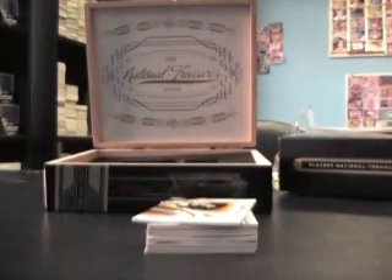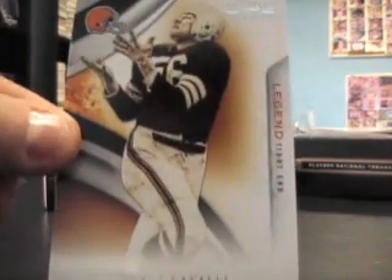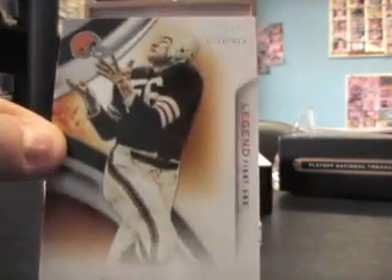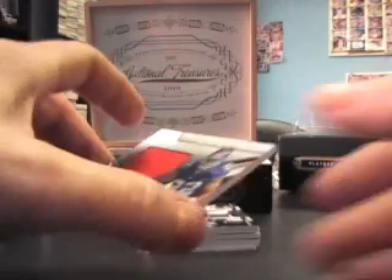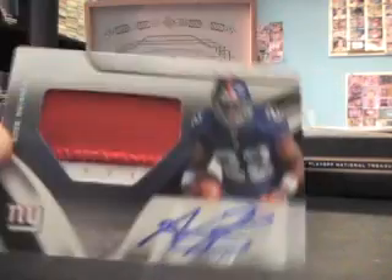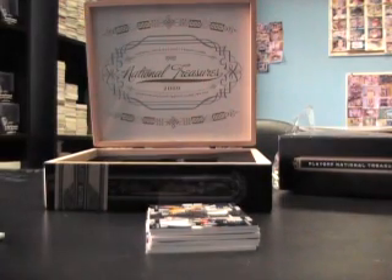That base is numbered 54 of 99. The next base was Dante Labelli, number 299. Got a patch auto — Andre Brown, red and white patch auto, number 299. That's the rookie patch version.